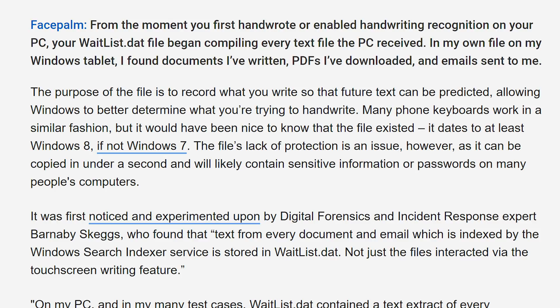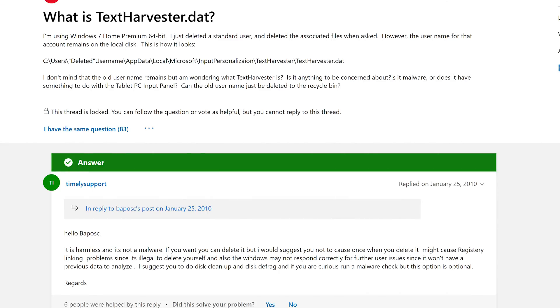I think the most damning part of all of this involves the fact that it includes deleted files as well. This has been a thing — I keep talking about Windows 10's spying and I mentioned that it goes back to Windows 7. This is a feature that's been in place since Windows 7 and Windows 8. There are even Microsoft support answers threads where someone is asking 'what the hell is TextHarvester.dat?' — it's the same file.